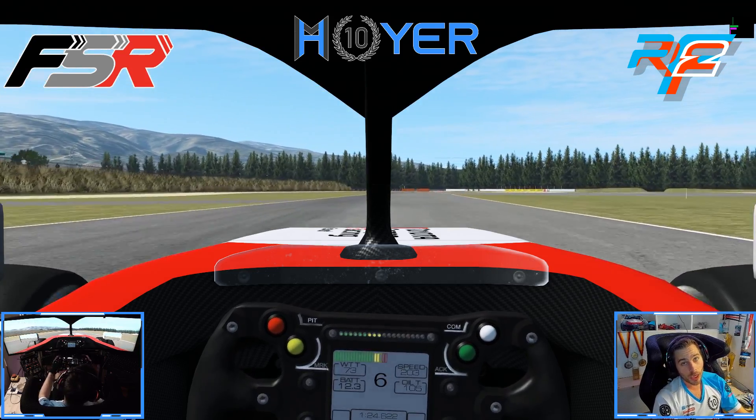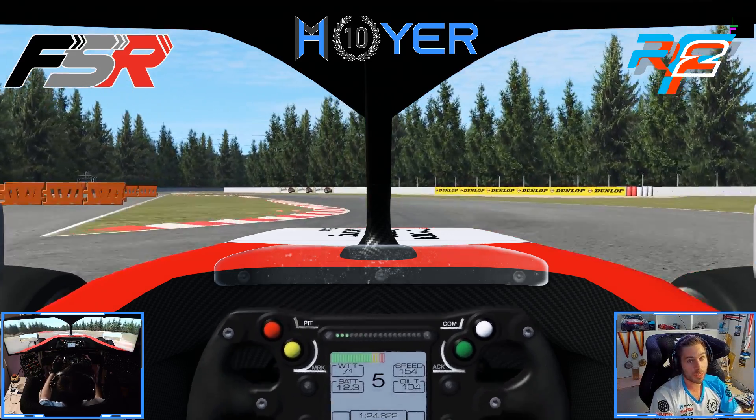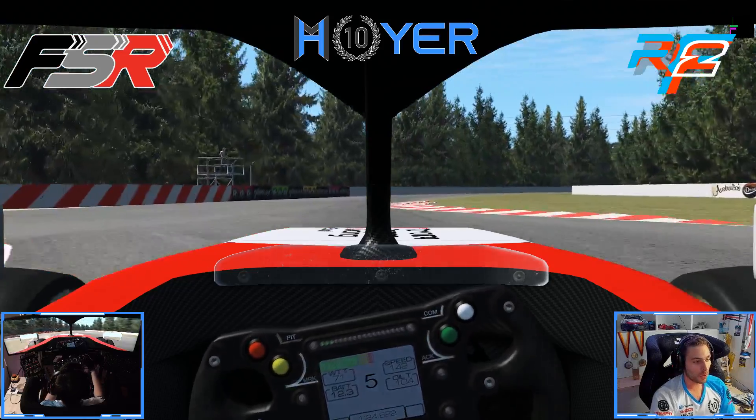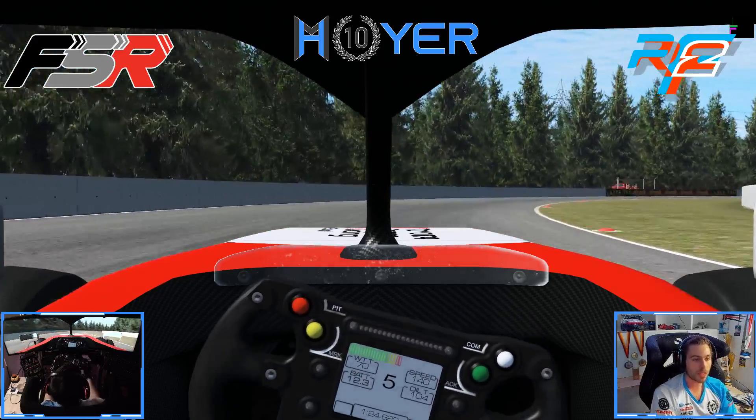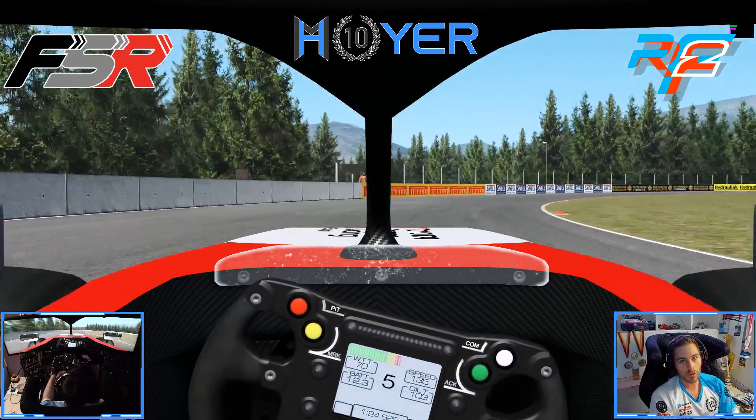Guys, that is one flying lap here around Highlands Motorsports Park. You may want to tune in for the Formula Sim Racing Winter Series season opener this Sunday, 15:45 GMT, live on YouTube.